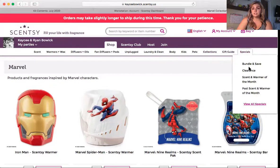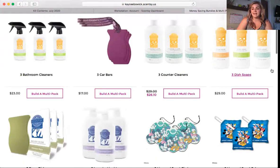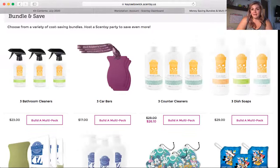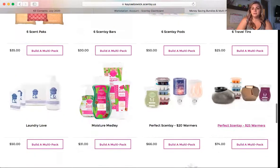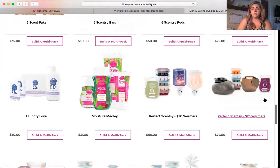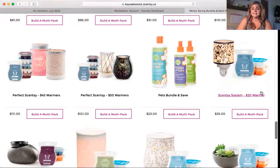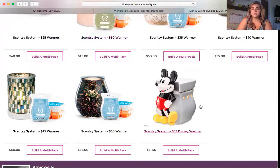Under specials we do have our bundle and save products, and those can be used for hostess rewards. I always like to tell my hostesses that because it's the best value — getting a three pack of dish soaps for half price is way better than just getting one dish soap for half price. It's kind of a way to get extra half-price value when you bundle things. These are the bundles I mentioned you cannot use: Perfect Scentsy bundles have two warmers, but Scentsy System bundles only have one warmer and bars, and those can be used with hostess rewards.